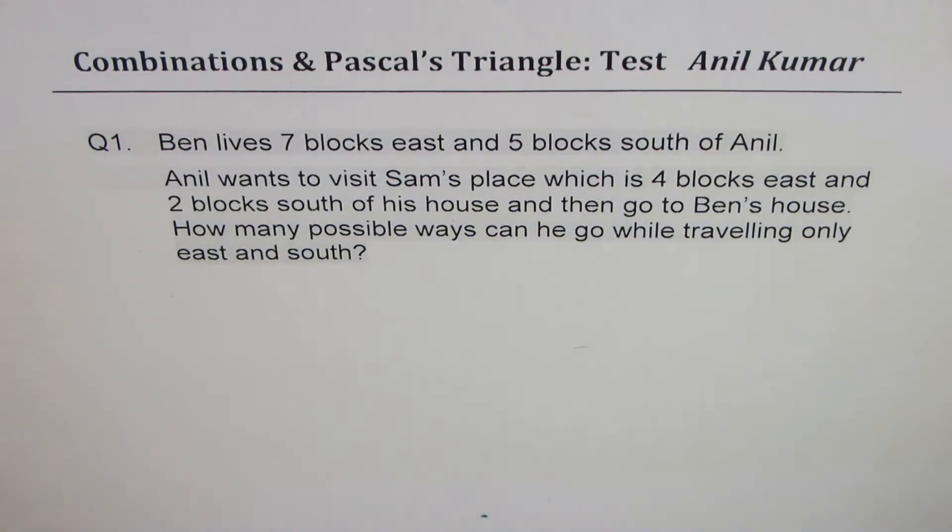I'm Anil Kumar sharing with you a test question on combinations and Pascal's triangle. Question number one.